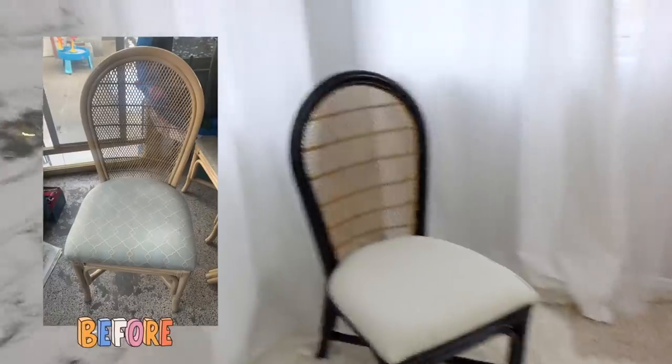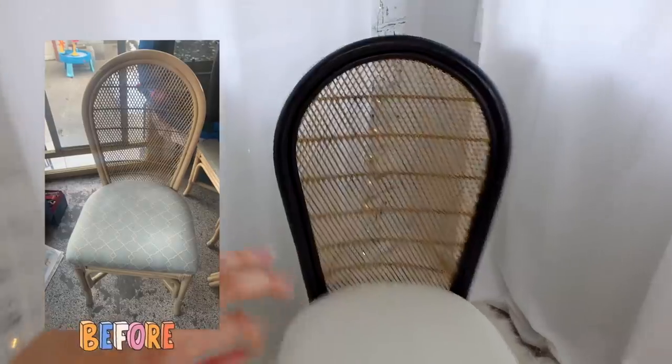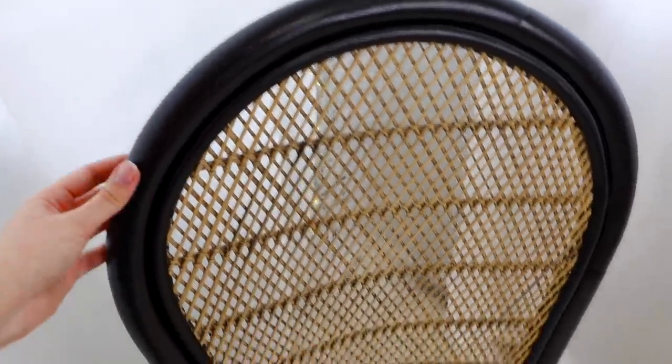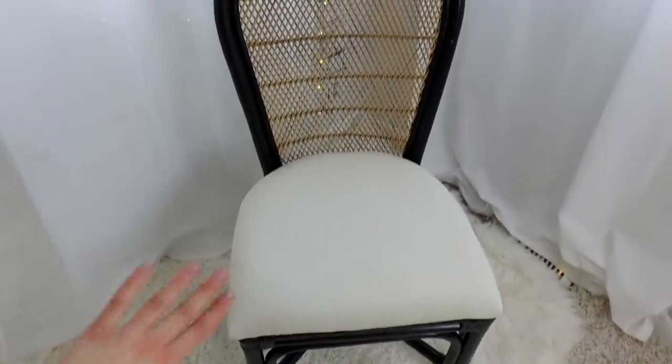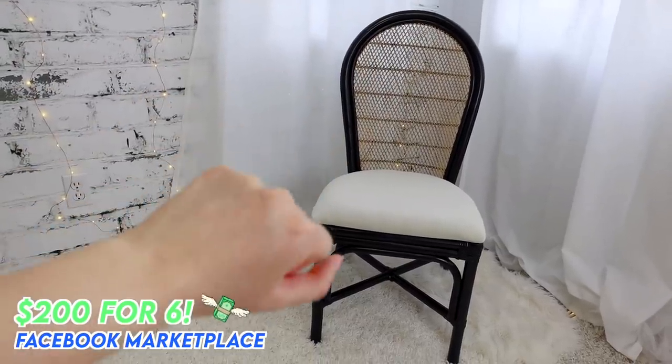Are you ready for the dining chair update? So freaking gorgeous! The farmhouse black gives it such a nice finish — a little bit of gloss but not overbearing at all — and the black contrast with the cane looks so amazing together. The pillow is super fluffy, nice and light white to match the light cream tones we're going for in the house. As for the price, I got all six of them including two arm chairs for $200, and then to upholster and spray paint I invested maybe another $20 into each chair.